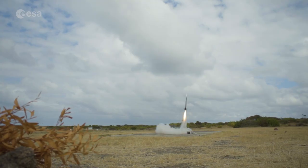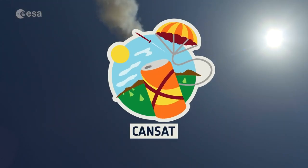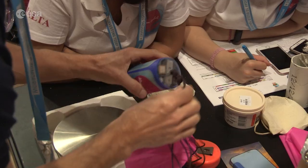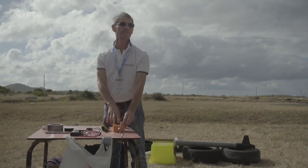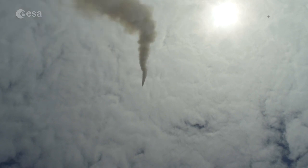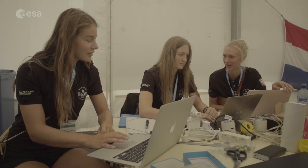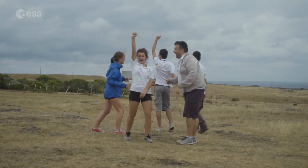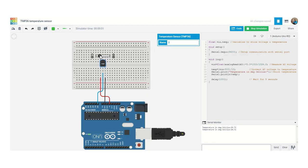With CanSat you'll imagine, build and test your very own mini-satellite fitting the size of a soda can. Then your CanSat will be launched by a small rocket up to an altitude of 1 km where it can complete its scientific mission. A primary mission will consist of measuring temperature and pressure, and a secondary mission that is up to your own imagination. If you're completely new, the CanSat Beginners Challenge will allow you to understand the basics of CanSat by measuring temperature using Tinkercad circuits.